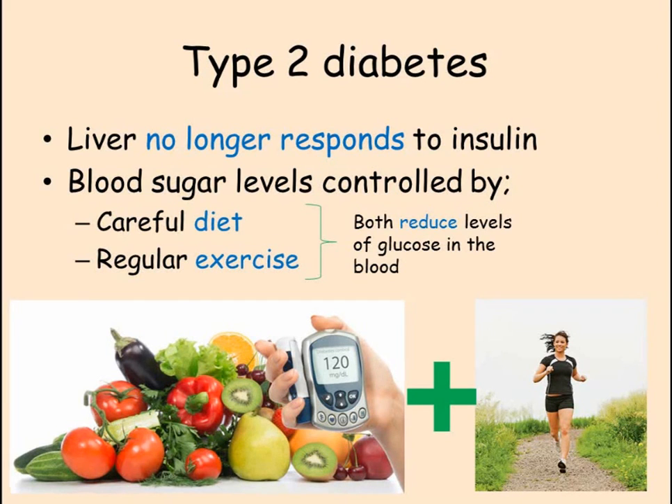Type 2 diabetes is where the pancreas produces insulin in response to high glucose levels, but the liver does not react to the insulin, therefore the blood glucose levels remain high. Injecting insulin in the way that a type 1 diabetic does would have no effect here, as the problem is not producing insulin but the liver not being responsive to it.